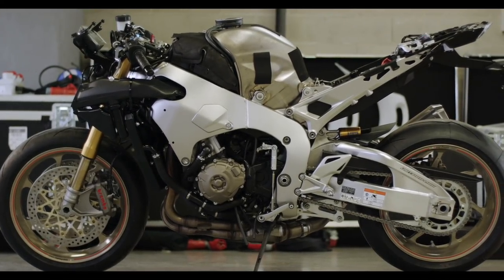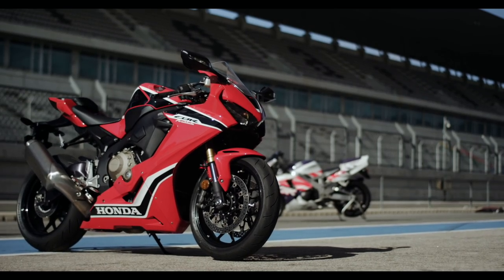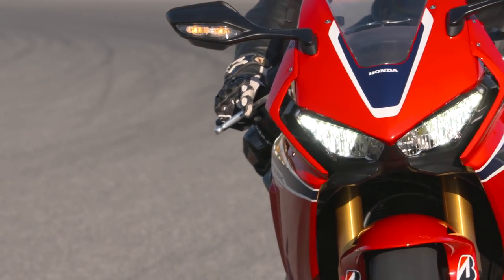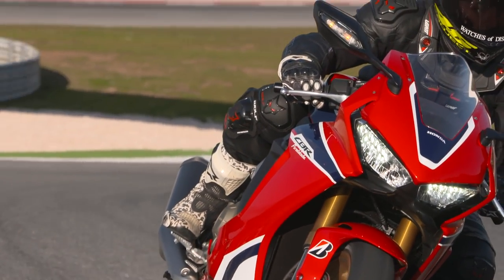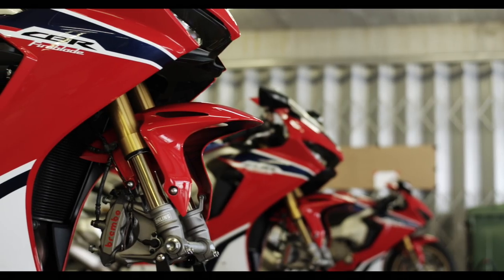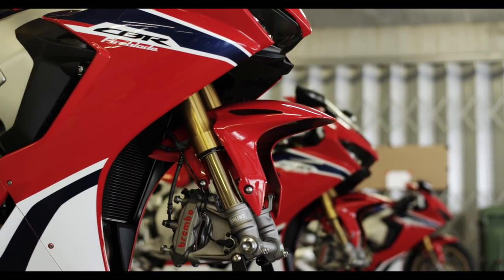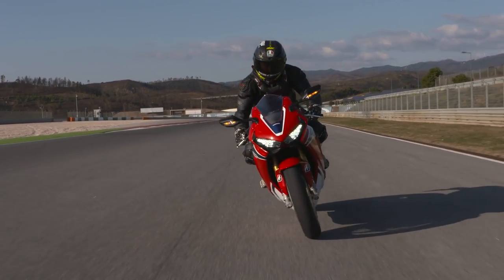So Honda have reworked and rejigged the total control principle that they started with the CBR 900 RR. The total control principle basically means we've finally got some proper electronic software riding aids. Before we get into the meat of what makes this bike different to the outgoing one, it's important to note that there are over 90% new parts on this bike compared to the outgoing model.